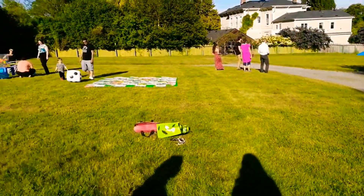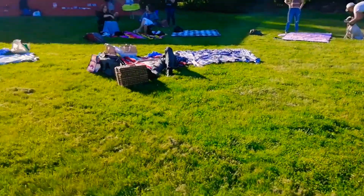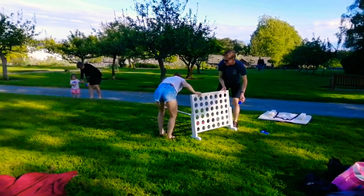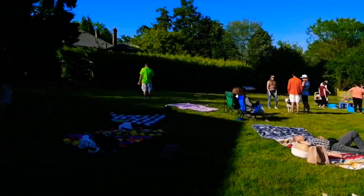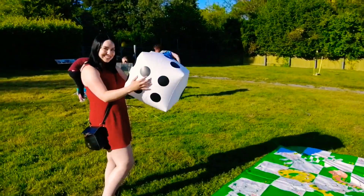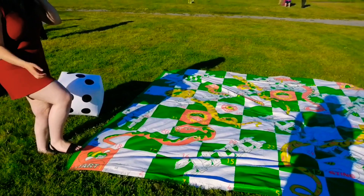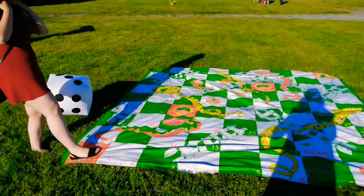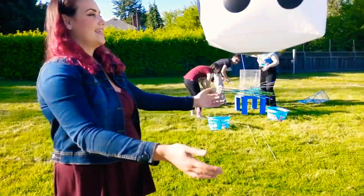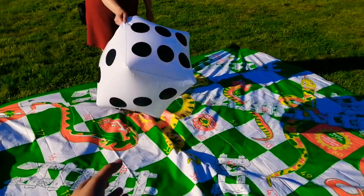They've got these life-size games all set up here — snakes and ladders, there's a big die, Connect 4. It's getting busy — this is our first one of the year. Sylvie and I are going to play life-size snakes and ladders. She's going to roll her dice — she got 3! I think it says stand on one leg when you get to that part. This is so dorky, I love it though.